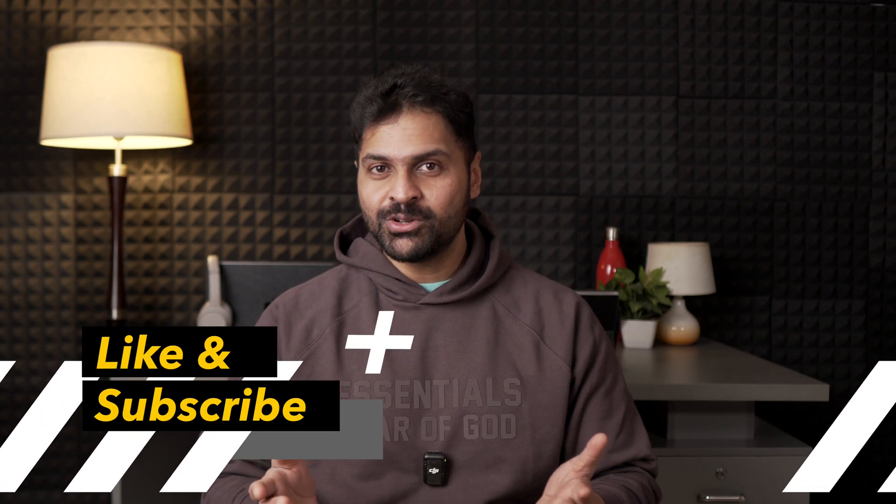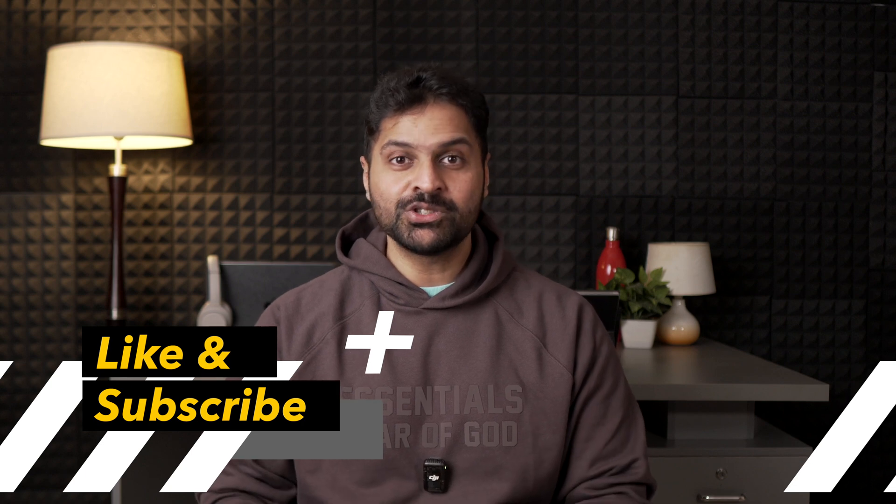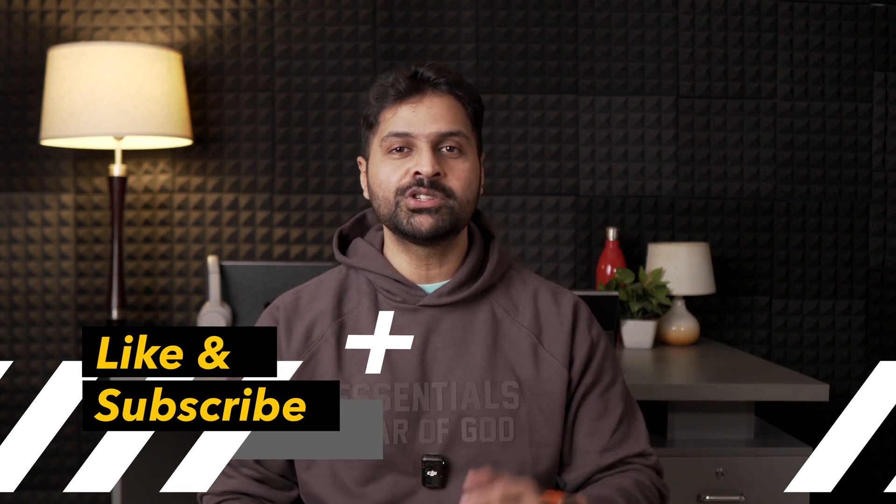If you've watched this video so far, it means that you like it — so go ahead and click on the like button and also subscribe. That'll really help my channel grow. I hope you found this video helpful. See you in the next one.